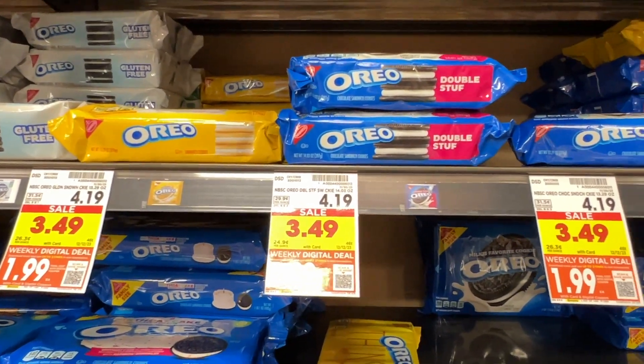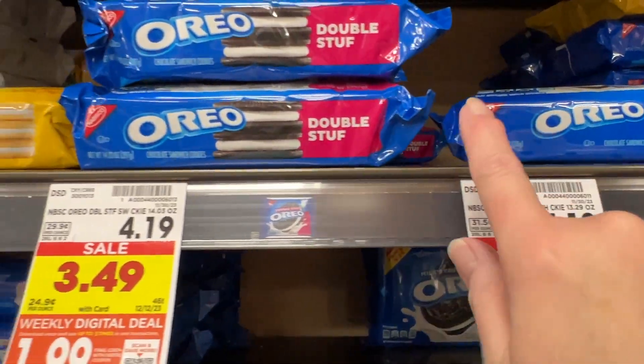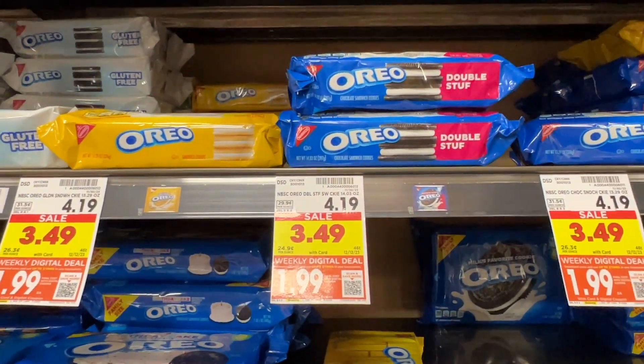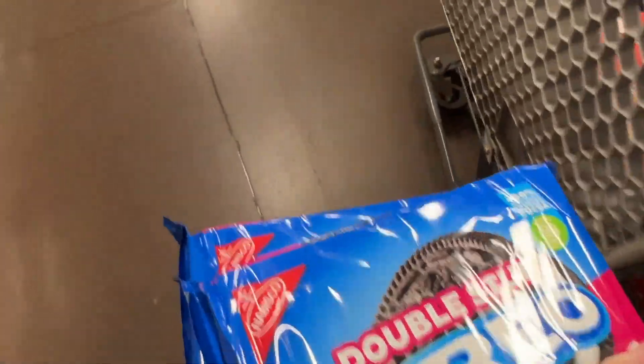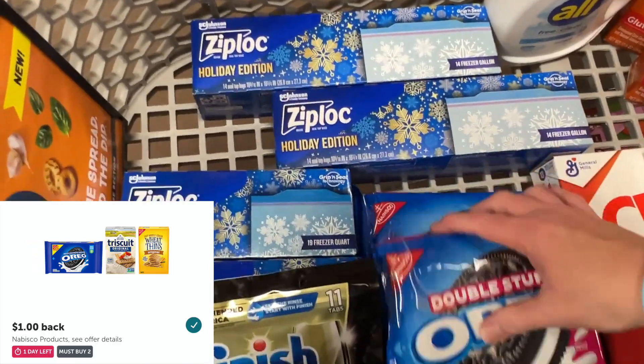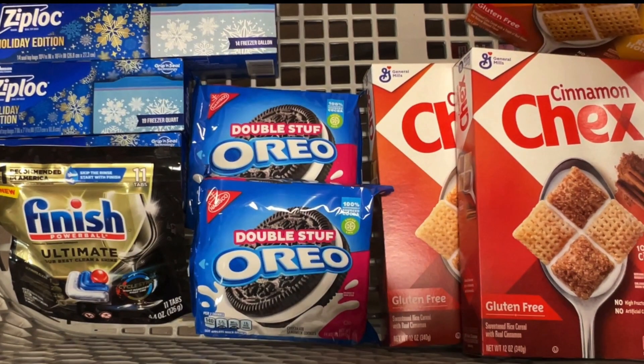Next, the Oreo cookies. These are on the weekly digital deal for $1.99 this week. Clip the digital coupon — you've got double stuff, the regular, and the vanilla, all attaching to the coupon. I'm going to pick up two for $3.98. Ibotta has a dollar back when you buy two, so the final cost will be $2.98 for both, or only $1.49 each. My Ibotta rebate did say one day left; however, when I submitted my receipt I could not find the offer. So be careful about that deal — make sure you still have that Ibotta offer before doing it.